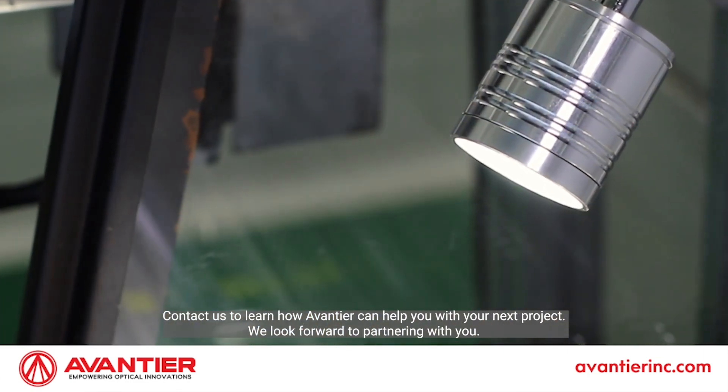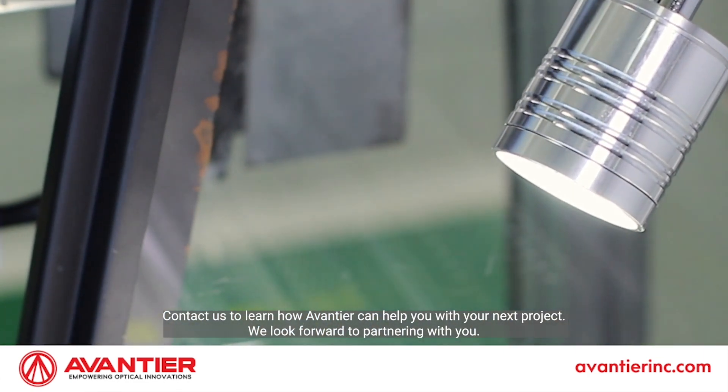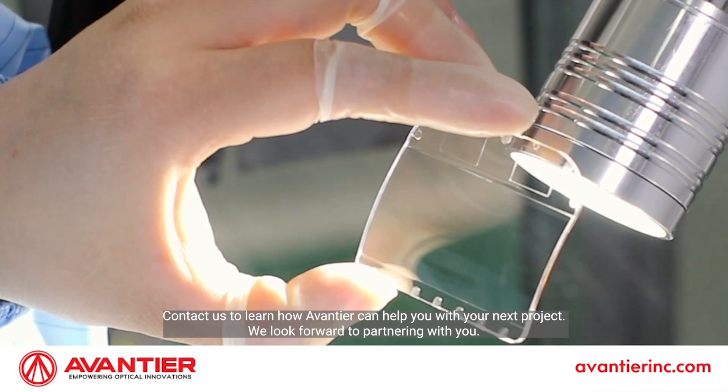Contact us to learn how Aventier can help you with your next project. We look forward to partnering with you!